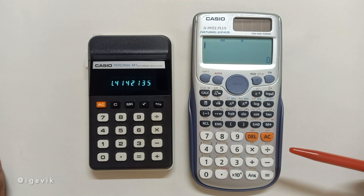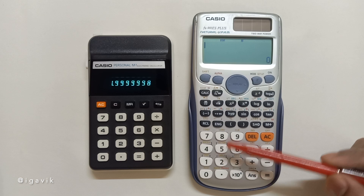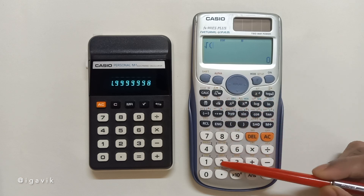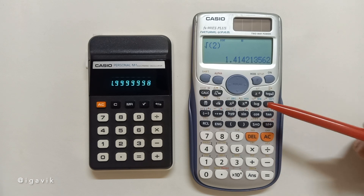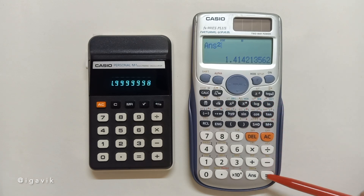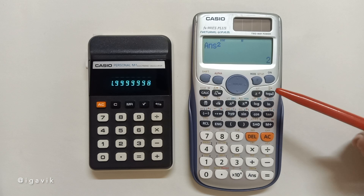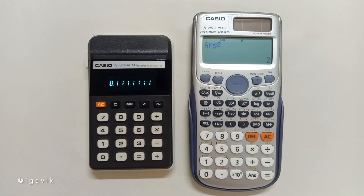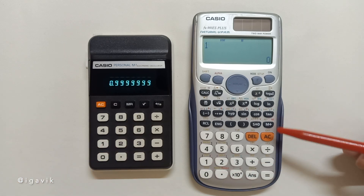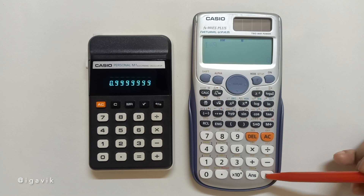First, we'll take the square root of 2 and then square the result. The Casio Personal M1 is not able to return exactly 2 due to its limited precision. No such issue with the modern calculator. Next, we'll take the inverse of 9 and multiply the result by 9. Again, the Casio M1 shows its precision limitation.